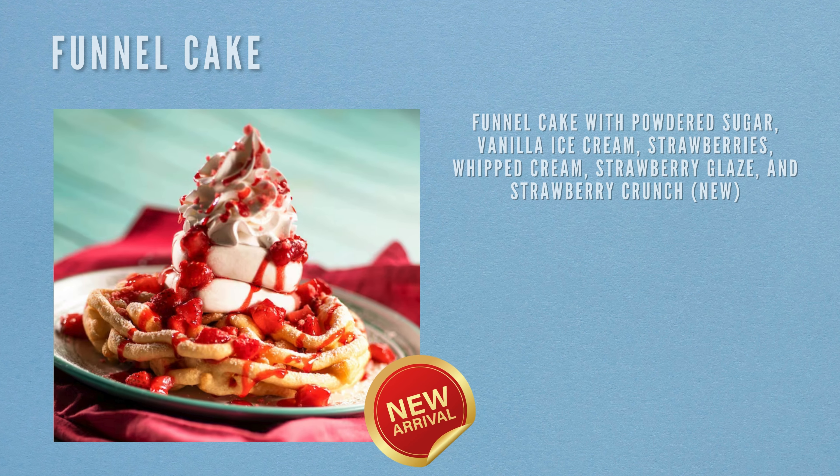The next item is sure to be a favourite — it's the funnel cake with powdered sugar, vanilla ice cream, strawberry whipped cream, strawberry glaze and strawberry crunch — brand new to the menu.